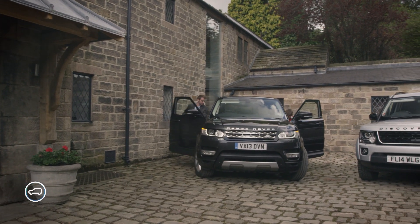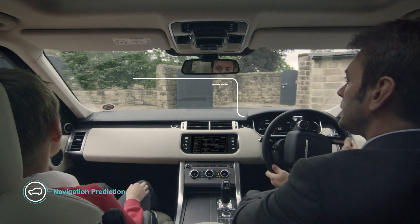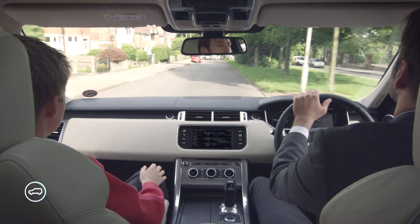By learning about the driver's weekly routine and detecting the presence of passengers, the car knows, for example, that the first stop on a Tuesday morning is the school. It learns the entertainment preferences of both the driver and the passenger.